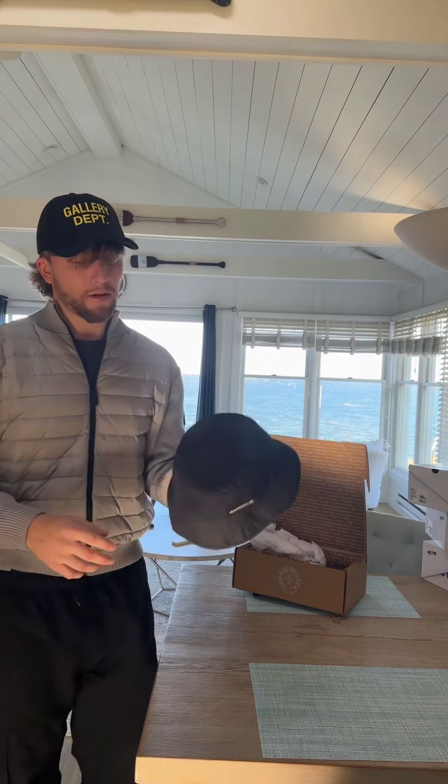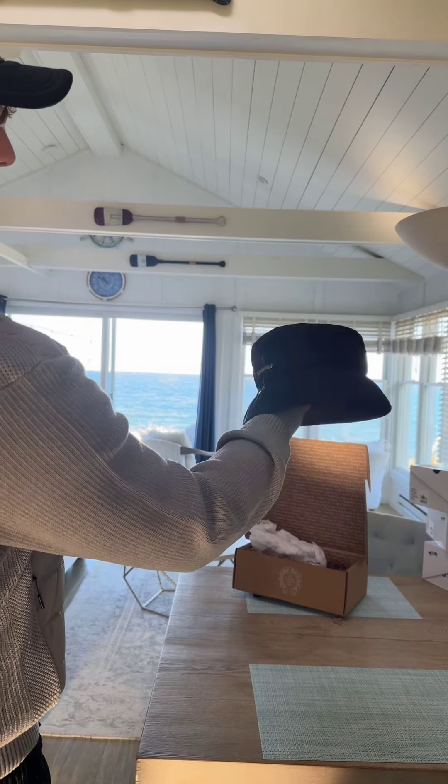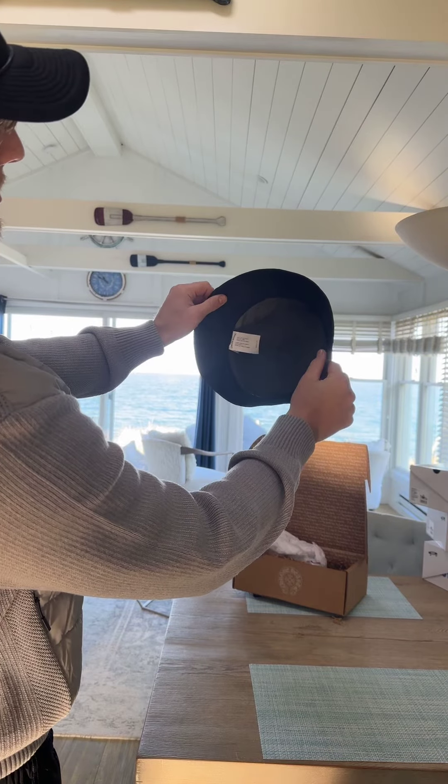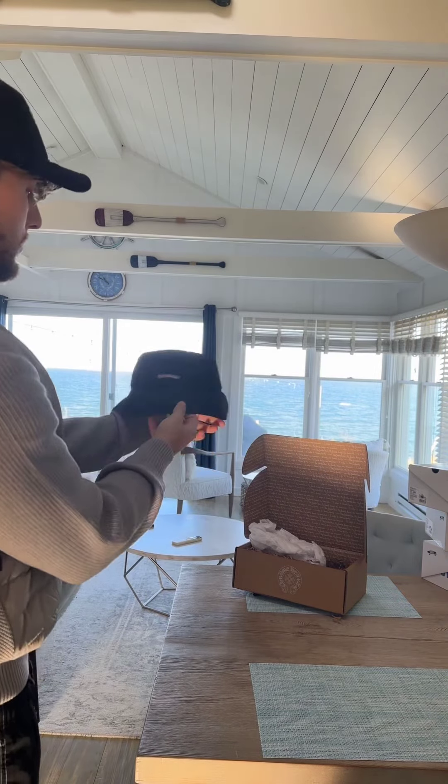Gotta clean it a little bit, but it's just tough. Size large. The tag. Pretty nice.